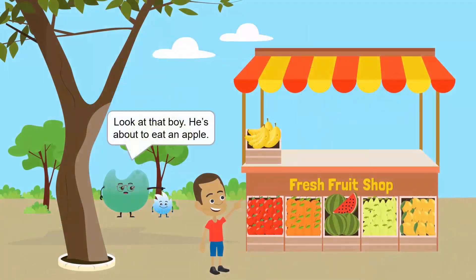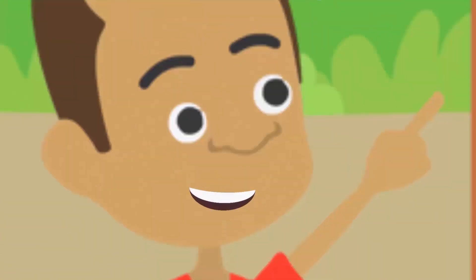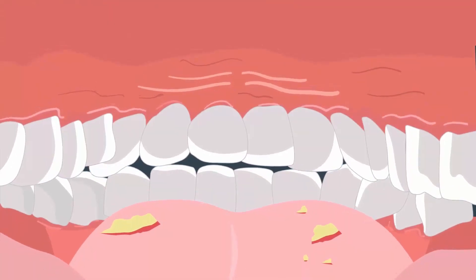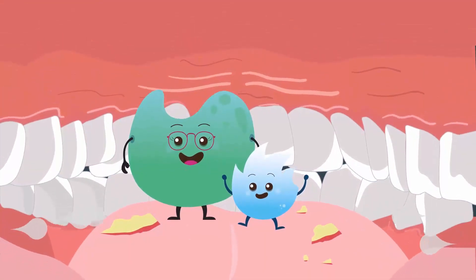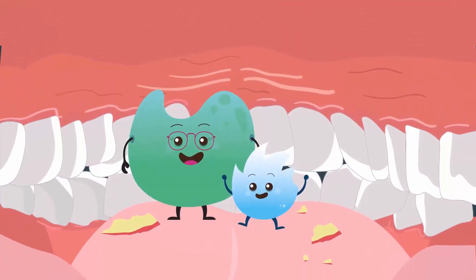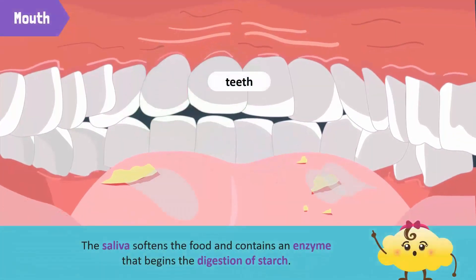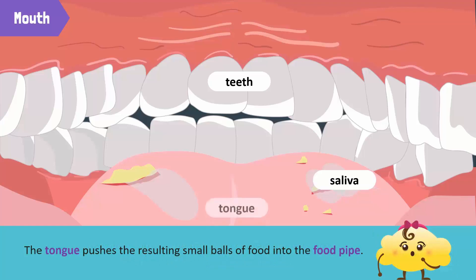The digestion of food begins in the mouth. Look at that boy — he is about to eat an apple. Let's follow the apple's journey through his body. The teeth cut and chew the food, breaking it into smaller pieces. The tongue mixes the food particles with saliva produced by the salivary glands. The saliva softens the food and contains an enzyme that begins the digestion of starch. The tongue pushes the resulting small balls of food into the food pipe.